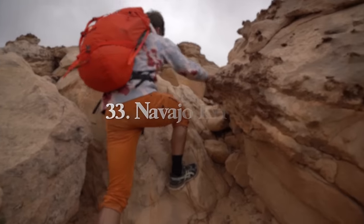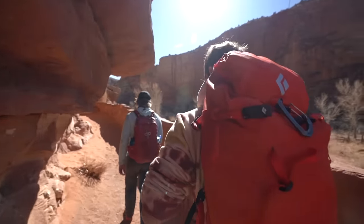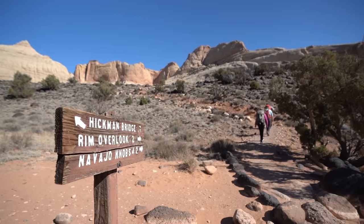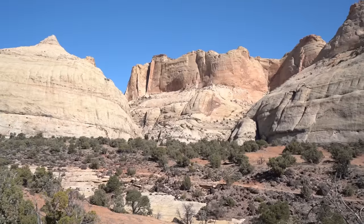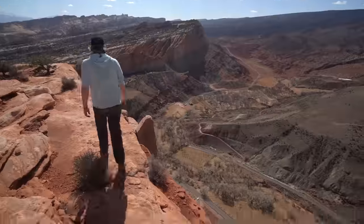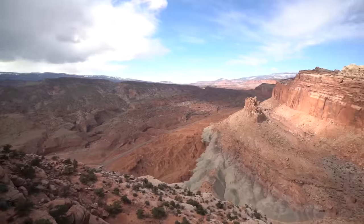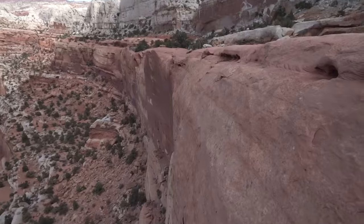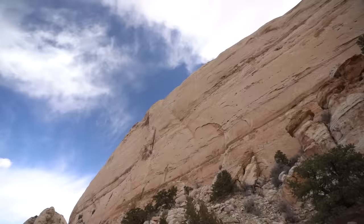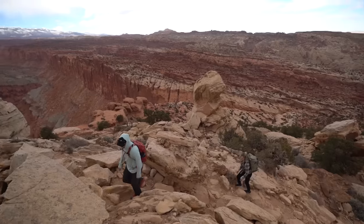Our next spot, Navajo Knobs, starts at the same trailhead as Hickman Bridge — just a few miles further. On the way to the bridge you'll see a fork; take the right-hand trail to continue to Navajo Knobs. This hike totals 9.1 miles round trip with 2,139 feet of elevation gain. Navajo Knobs is a great way to get an aerial perspective of the park — from the top, you're greeted with amazing views of Capitol Reef's landscapes in every direction as far as you can see.